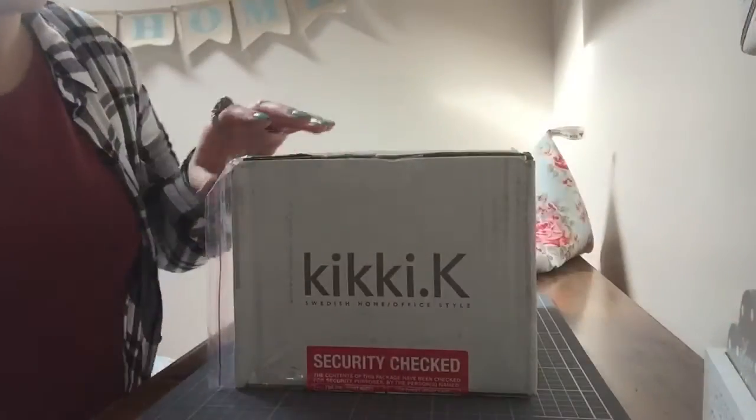Hi! So I've just received my first ever Kiki K order and I'm really excited. I've ordered a planner and it's been so long since I ordered it — I kept missing the delivery and all that — so it's going to be a surprise for me too. I hope I like everything still. I just thought I'd let you see with me. Okay, let's get stuck in.